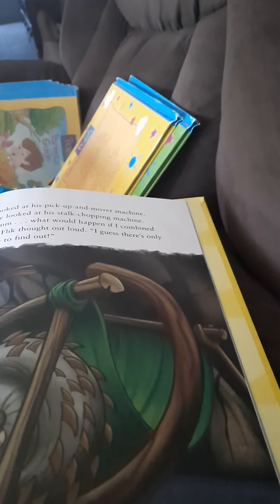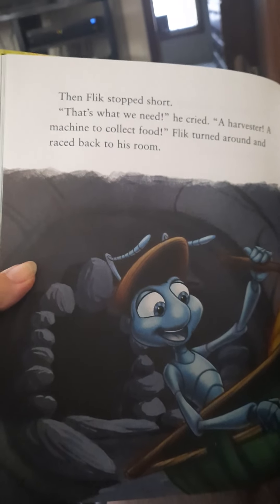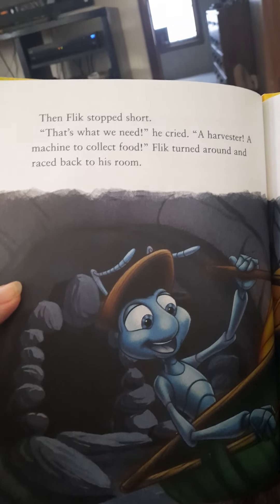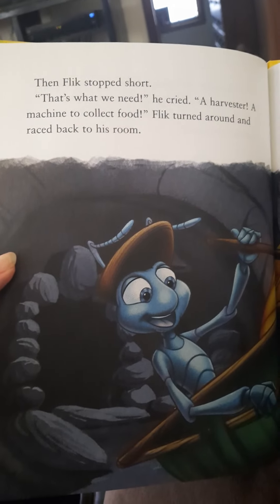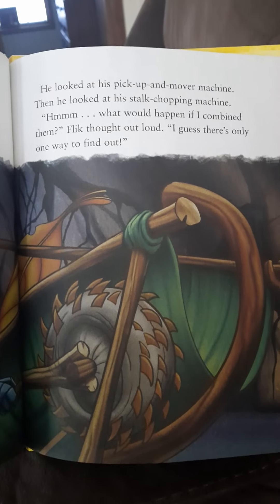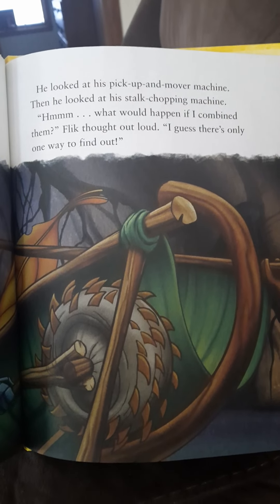Flick's trying to help. Then, Flick stopped short. That's what we need, he cried — a harvester, a machine to collect food. Flick turned around and raced back to his room. He looked at his pick-up and mover machine. Then he looked at his stalk chopping machine. What would happen if I combined them? Flick thought out loud. I guess there's only one way to find out.